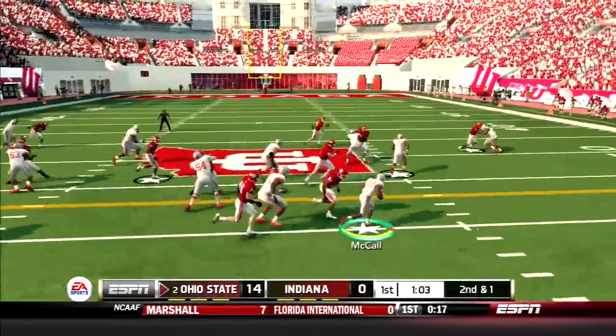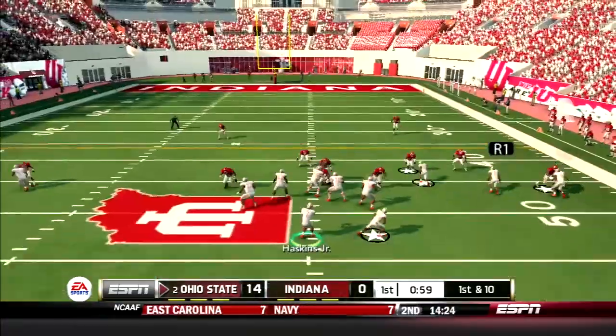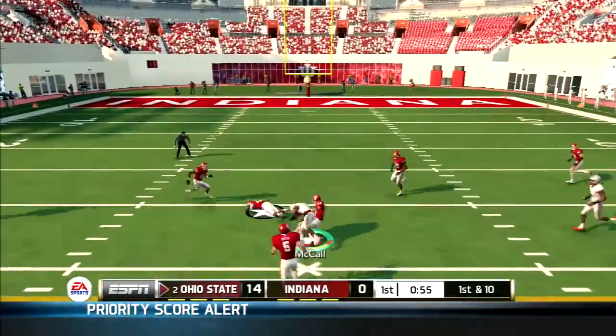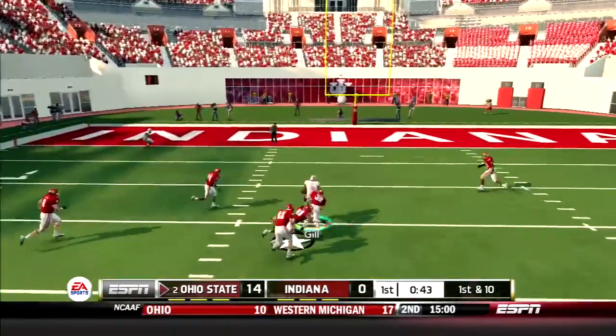After a Hoosier three and out, Damari McCall takes the sweep right, gets to the outside and picks up 11. Then Haskins threads the needle to McCall for a gain of 15 in the first. Jalen Gill catches a dart from Haskins for a 20-yard gain.